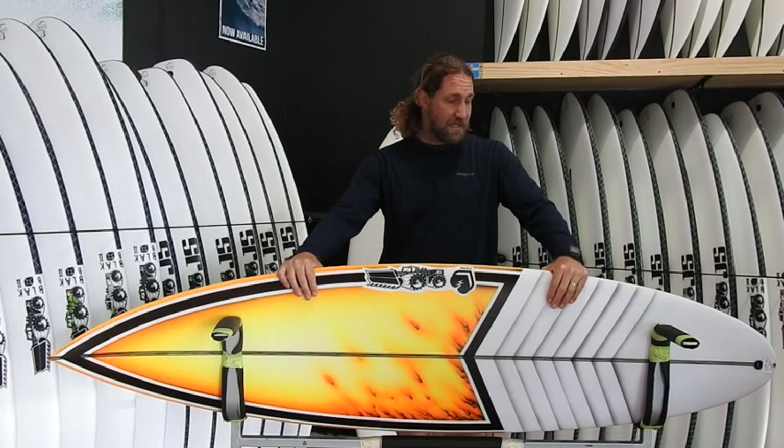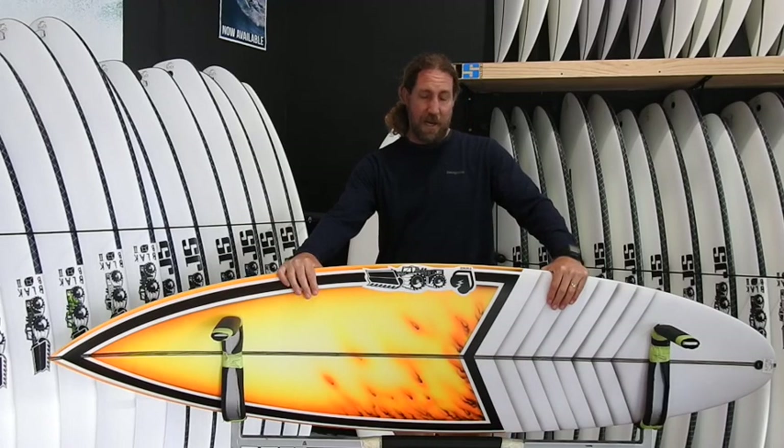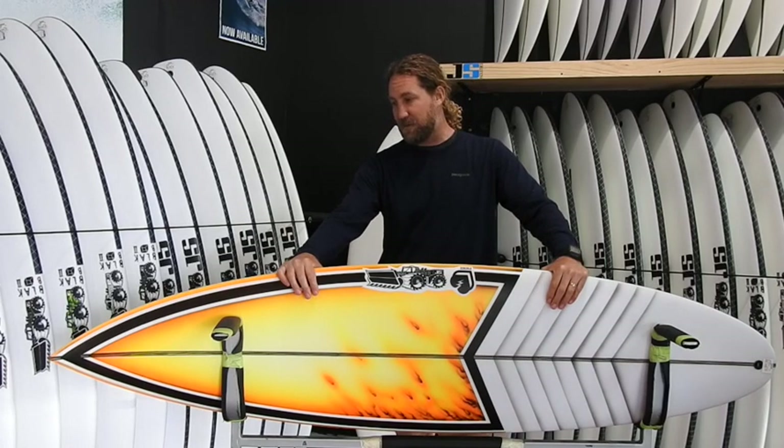Personally I ride a 6.6 as my first step up, then I've got a 6.8 and a 7.2 as well. The 6.6 is just a stock dimension straight off the shelf.